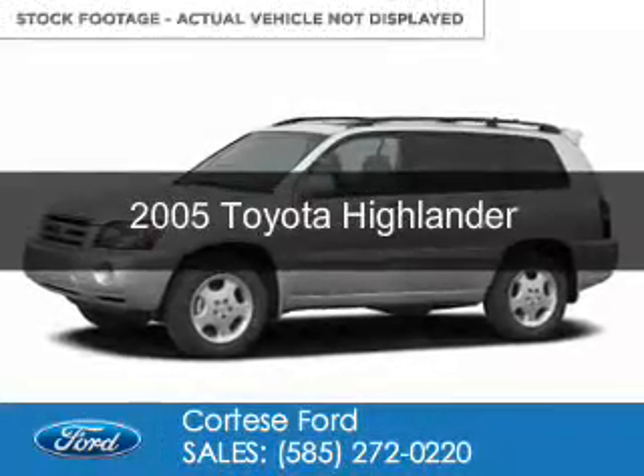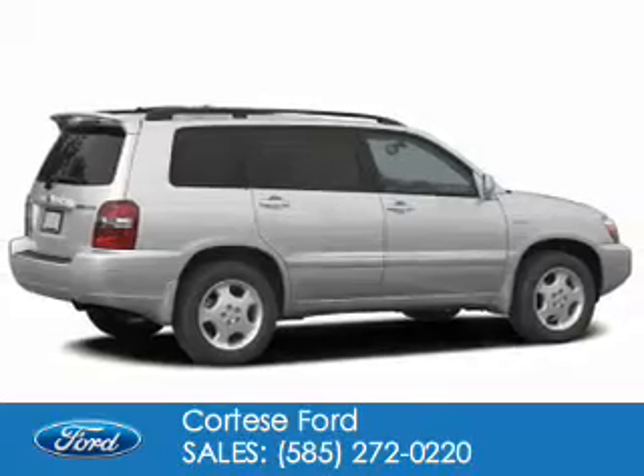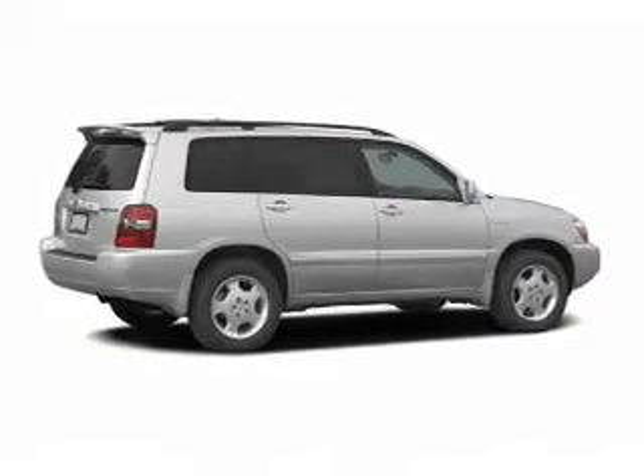This is a used 2005 Toyota Highlander. It's powered by front-wheel drive, a six-cylinder engine, and a five-speed automatic transmission.